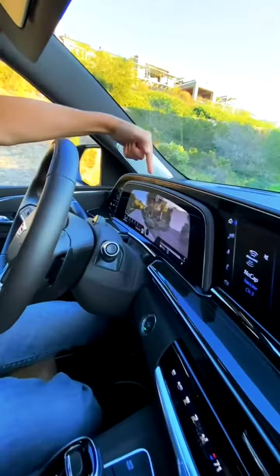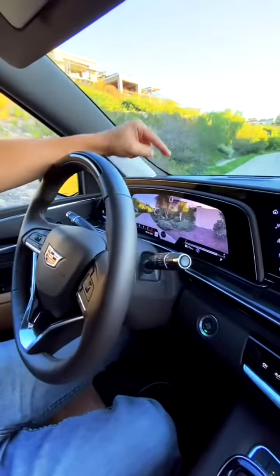And in the front, it gets wild with these quilted leather seats, a 38-inch OLED display system with Apple CarPlay, Android Auto, and augmented reality navigation.